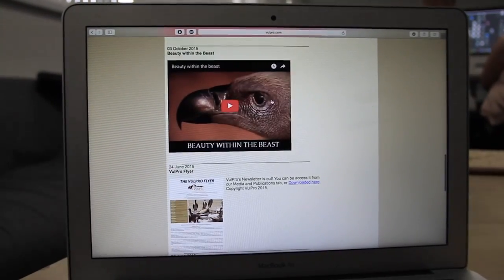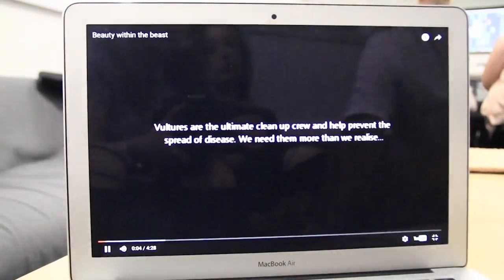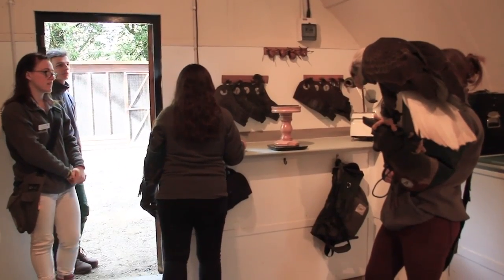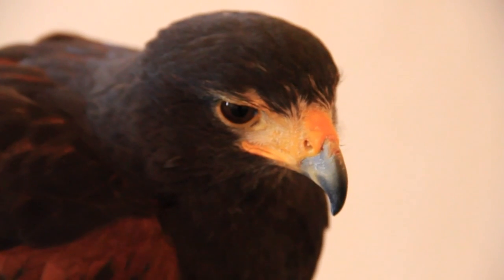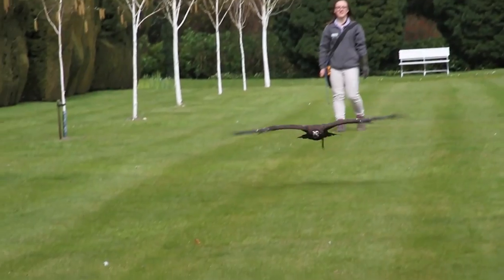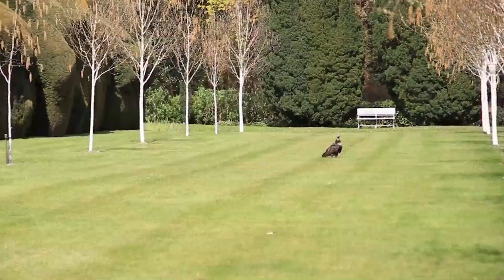Vulpro, a vulture conservation charity based in Africa, are working hard to educate local farmers about these endangered creatures. Julie is writing a book on vultures to promote the work that Vulpro are doing in Africa and raise funds for them. One of the primary things they're doing is getting a plan together for two members of the team to go out there once a year for a few weeks to be hands-on helping Vulpro with their conservation work. People can also purchase wristbands, t-shirts and other merchandise to raise money and spread awareness.